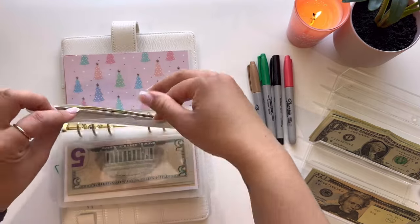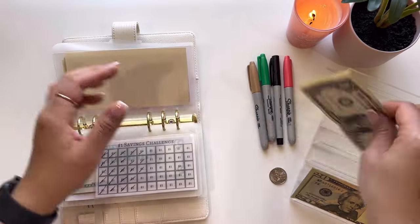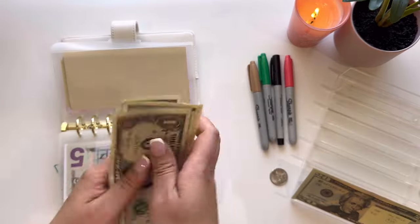And then for the dollar savings challenge, $6 is going in.